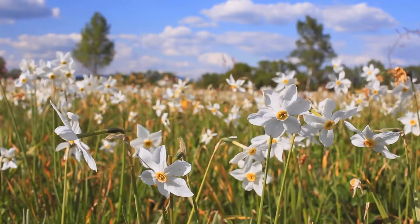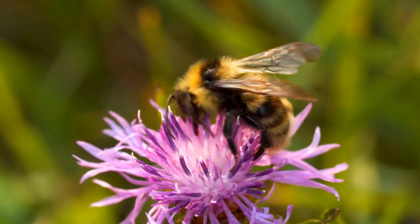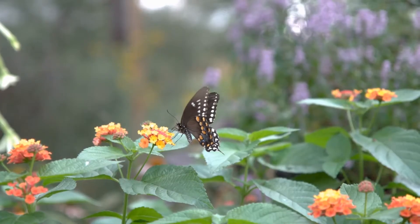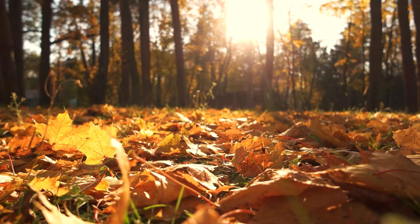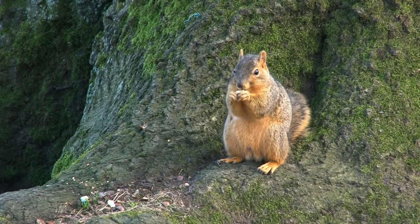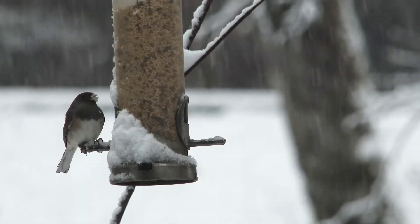Garden habitats can change with the seasons. In the spring, flowers may bloom and attract bees and butterflies. In the summer, you might see birds building nests. In the fall, you might spot squirrels gathering nuts. Even in winter, gardens can provide food and shelter for animals.